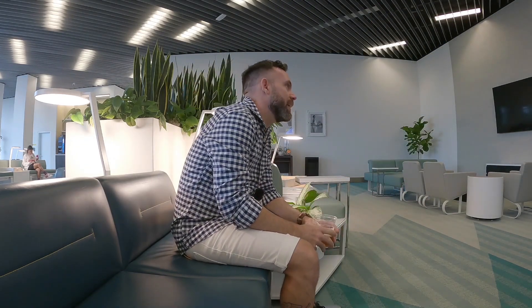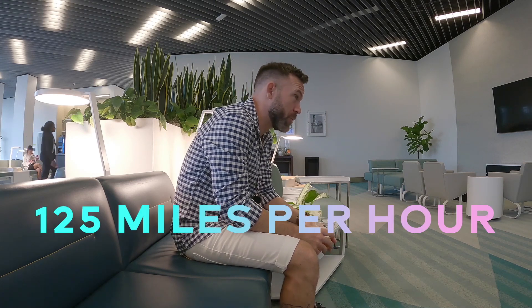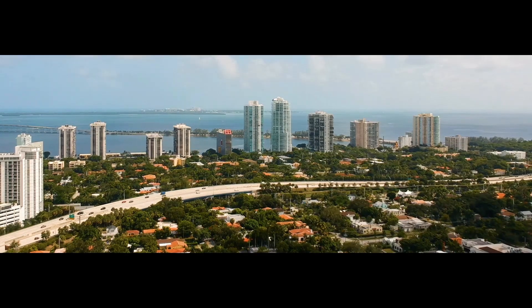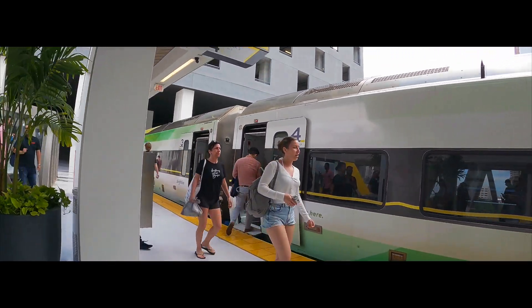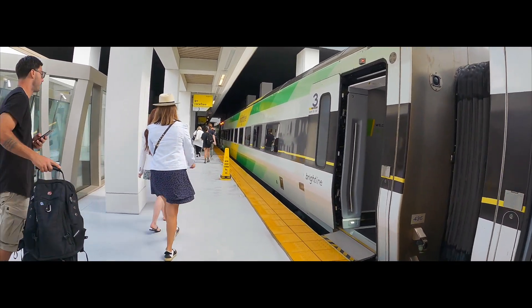A little more information about the Brightline: each train set can carry up to 248 people. It's going to reach 125 miles per hour. The trains currently running from Miami to West Palm are at about 70 miles per hour. There's Wi-Fi on the train and super modern charging stations. It's very well located in downtown, so you can get here from Brickell, from Edgewater, from downtown, from Wynwood, from Miami Beach — very convenient. You can go all the way to Orlando, which will take about three hours. The last station is actually going to be in Disney World, which is a game changer. There's nothing but good things about this Brightline.